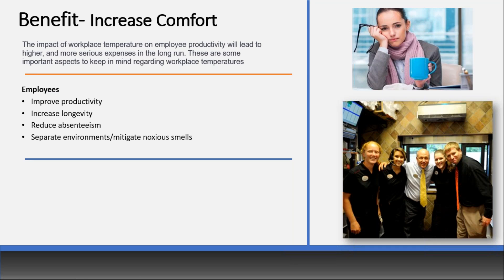More and more emphasis is placed on comfort, whether it's employees or customers. The impact of workplace temperature on employee productivity leads to higher and more serious expenses in the long run. If your employees are comfortable, it improves their productivity, longevity at the job, and reduces absenteeism. I think of hospital information desk workers or grocery store cashiers on freezing days — they're in scarves and gloves, and surely the thought of calling off must run through their minds. If you can keep them comfortable, it's going to help reduce absenteeism.